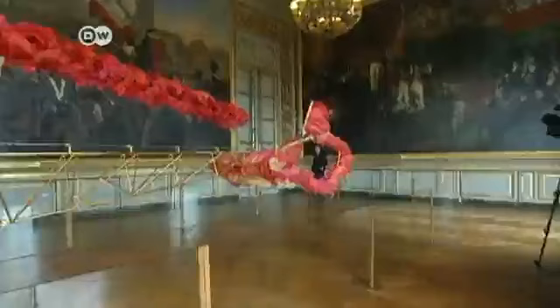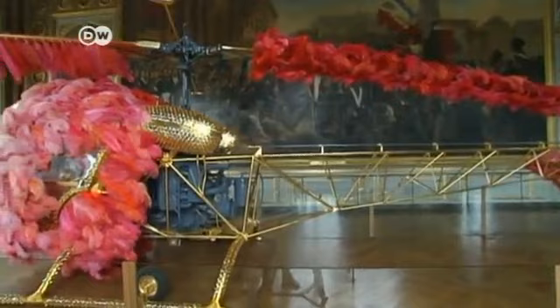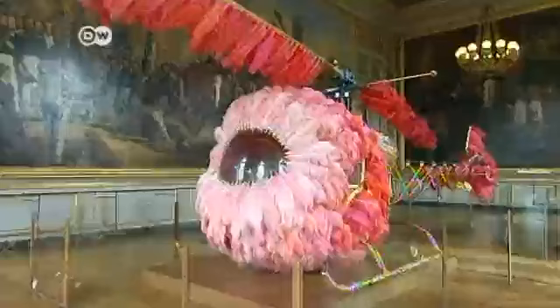The centerpiece of the exhibition is a gold-plated helicopter encrusted with crystals and pink ostrich feathers. If Marie Antoinette were living in this palace today, she'd need a very special means of transportation, and I'm sure she'd listen to Lady Gaga. With this helicopter, I wanted to give expression to this modern spirit.